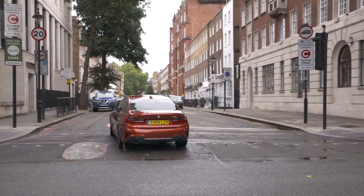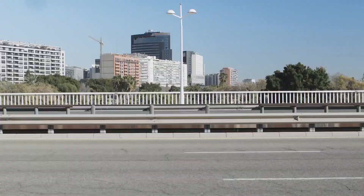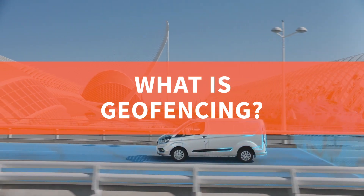With this in mind, geofencing has become a genuinely useful piece of technology and could even save a business money when entering low emission zones. So what is geofencing and how can it benefit business fleets and drivers?